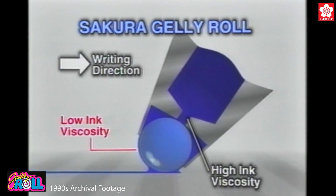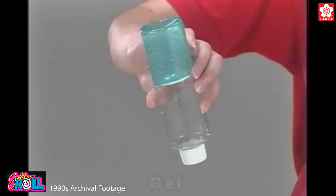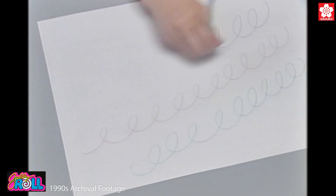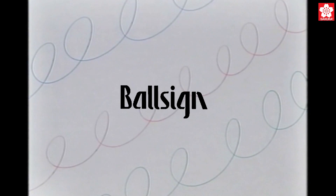In the early 80s, after several years of research, Sakura's technicians reached a breakthrough when they explored the property of gel called thixotropic action, meaning the gel is a solid when still and liquid when in motion. They eventually created gel ink, patented it, and by 1984, they released this new, revolutionary gel ink pen, naming it Ball Sign.